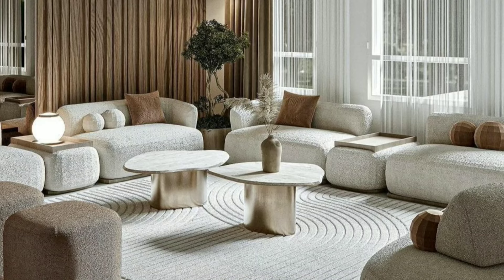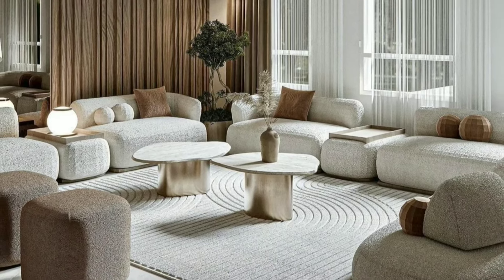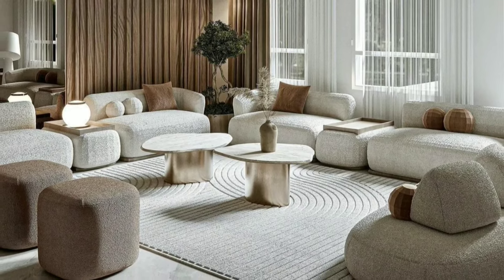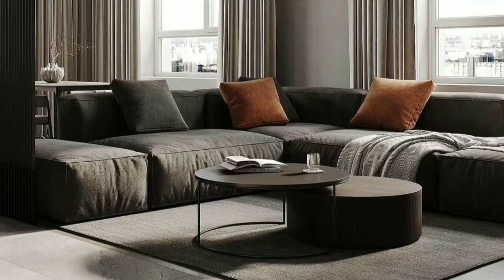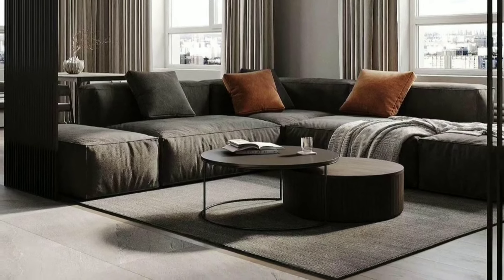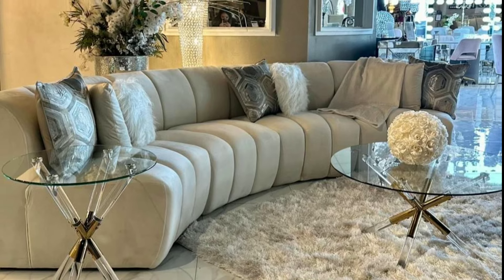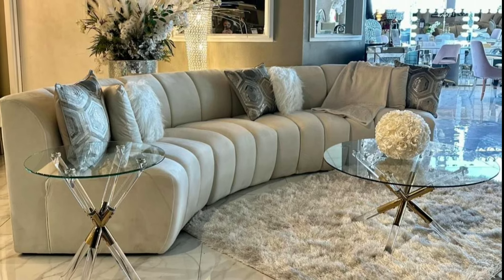Select furniture that fits well in your space. If your living room is on the smaller side, opt for sleek and compact pieces. For larger rooms, go for substantial furniture that complements the scale of the space.